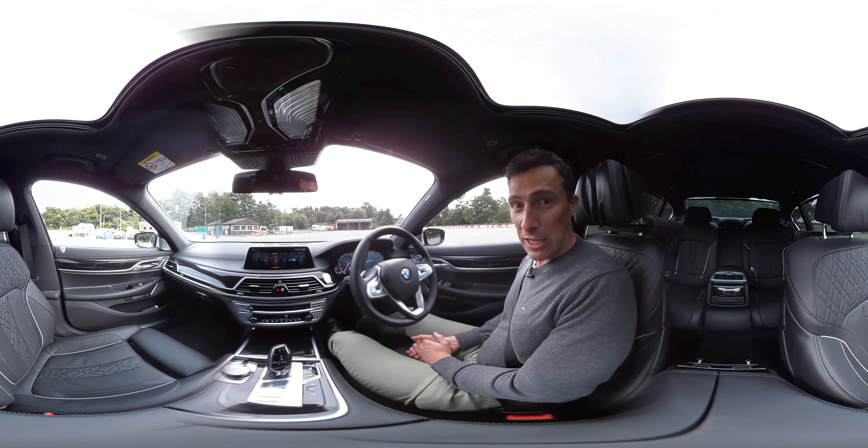One problem I have is the A-pillar - it's massive, creating a huge blind spot when pulling out of junctions. The C-pillar is also quite thick, making another big blind spot. Out the back the view is actually pretty good. This engine is super quick, though I think the noise is played through the speakers to make it sound less diesel-y. The eight-speed gearbox is awesome - best in the business.